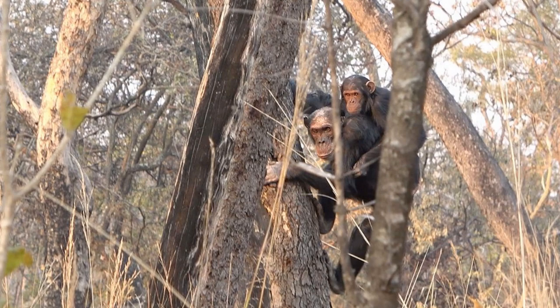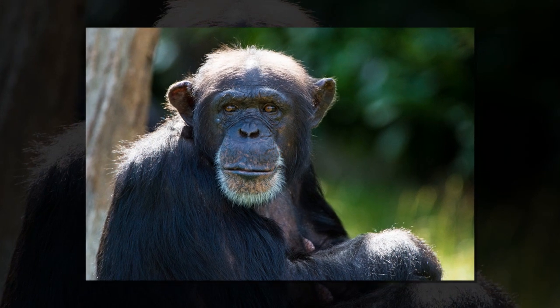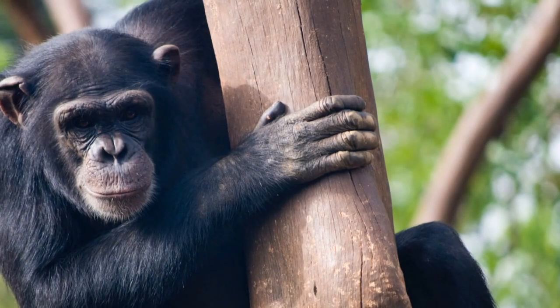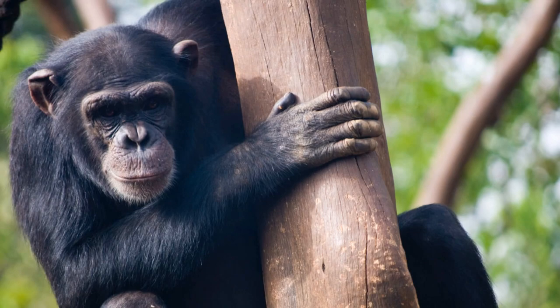Researchers used sports analysis and statistical software to compare videos and still frames they took of chimpanzees and small monkeys called mangabeys climbing in the wild. They found that the animals climbed trees similarly, with shoulders and elbows mostly bent close to the body.